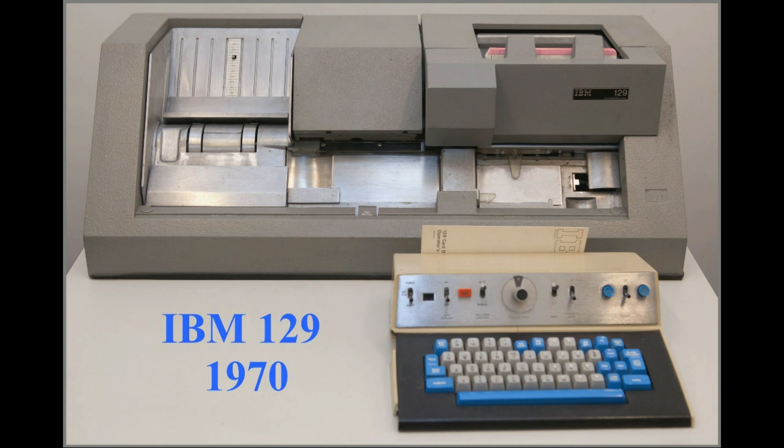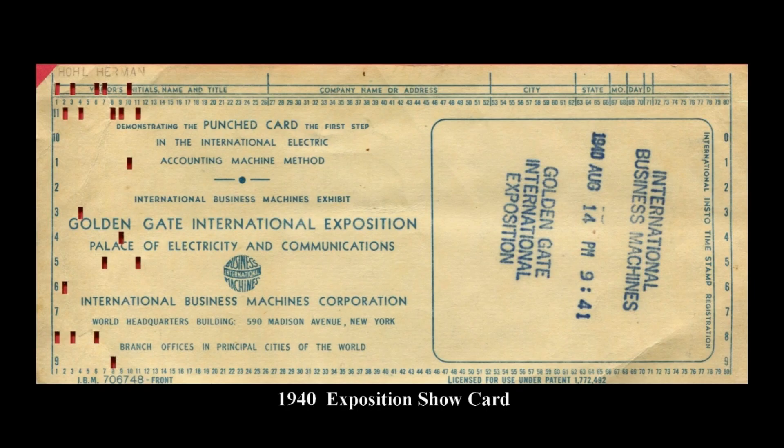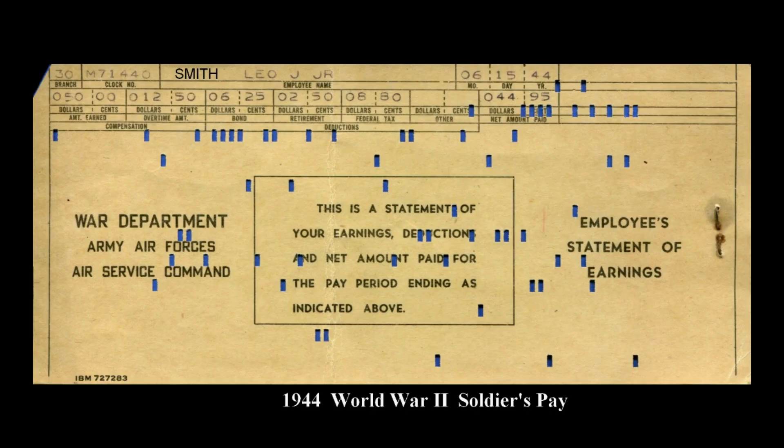Punched cards were still commonly used for data entry and programming until the mid-1980s. However, the advancement of video display terminals, interactive computing, networks, and personal computers allowed users to efficiently enter data directly into computers from the keyboard, or rely on other electronic input, with much higher speed and reliability.